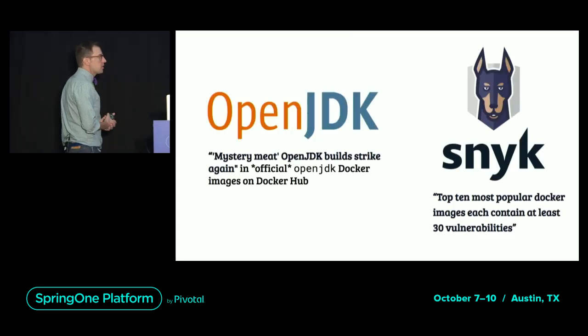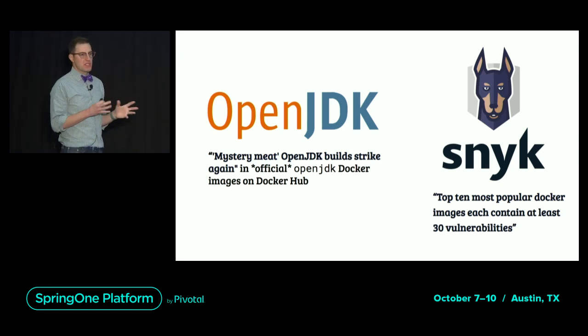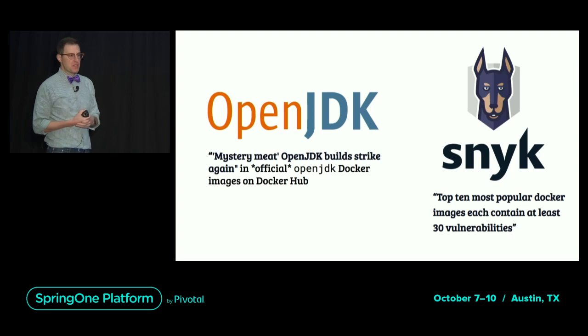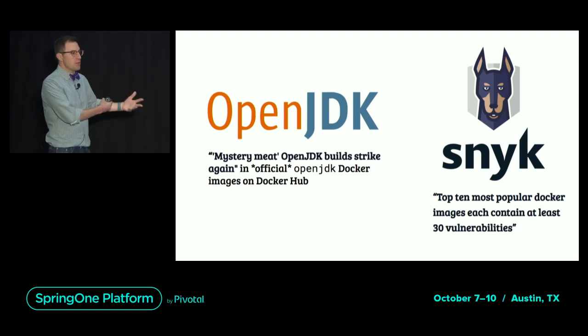This is what I call Dockerfile gymnastics, where you have to bend Dockerfile to your will to get the kind of image you want. While we're talking about Docker Hub, let's talk about the OpenJDK image, which you should not use. The OpenJDK image has been known to contain incorrect versions of the JDK — it will advertise itself as JDK 8 update 202, but the apt package installed was not actually built from the source code for 8u202.